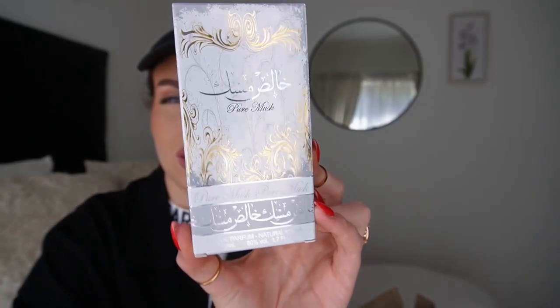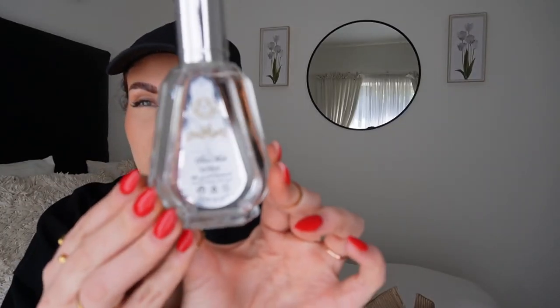The first fragrance I ordered is a Pure Musk from what I believe is Your Art. Beautiful box - I absolutely love how these are packaged and the designs. This is just a pure, clean vanilla musk - an everyday clean scent you'd wear just to bed. It's a beautiful standard white musk, really nice and clean.